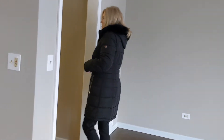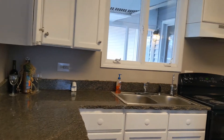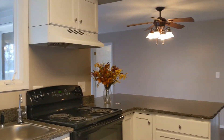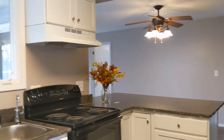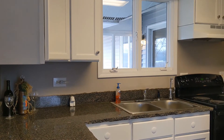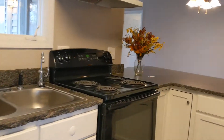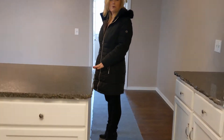Here is the full kitchen that's been recently updated — granite countertops, nice white cabinets, full-size refrigerator, and stove. This would be a great eating area for your clients or employees.